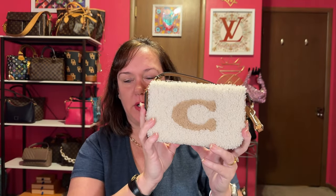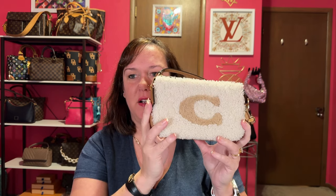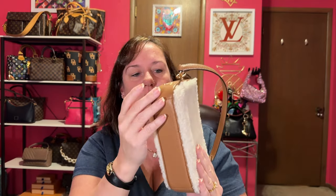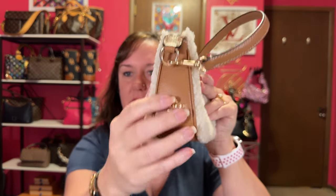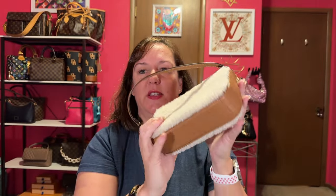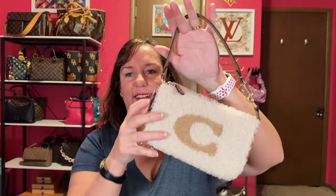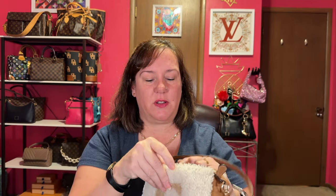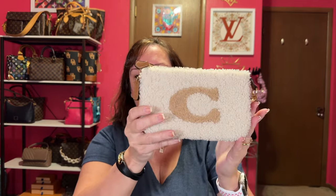I wore this so much last winter. The shearling — faux shearling, whatever you want to call it — with the C. It has the saddle color and the actual logo on the side. I love this; my husband doesn't understand why. I don't really think I want a shearling in a big bag — I just like it in the little Nolita. It's perfect. I use this one over and over again.